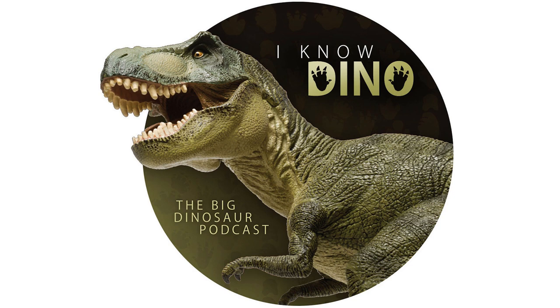Hello and welcome to I Know Dino. I'm Garrett, and I'm Sabrina. Today, in our 475th episode, we're starting a special two-part series on ichnofossils, also known as trace fossils — basically any fossil that isn't an actual physical part of an animal, or in our case a dinosaur. It's the things that dinosaurs left behind.